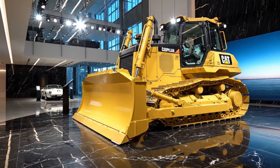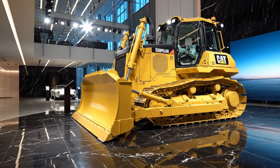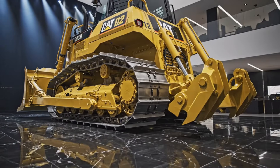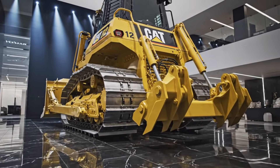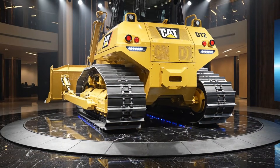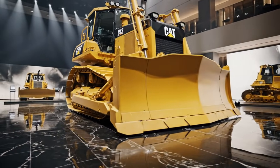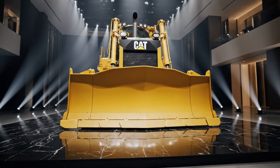The blade capacity on the 2026 D12 is truly impressive, allowing operators to move enormous volumes of material in a single pass, whether it's overburden, rock, or compacted soil. Caterpillar has refined the blade control system to provide smoother, more precise movements, reducing material loss and improving finish quality even on rough terrain. The undercarriage has also been reinforced with heavy-duty components engineered to survive extreme stress, abrasive conditions, and long operational cycles — especially important in mining environments where machines are pushed to their absolute limits every single day.